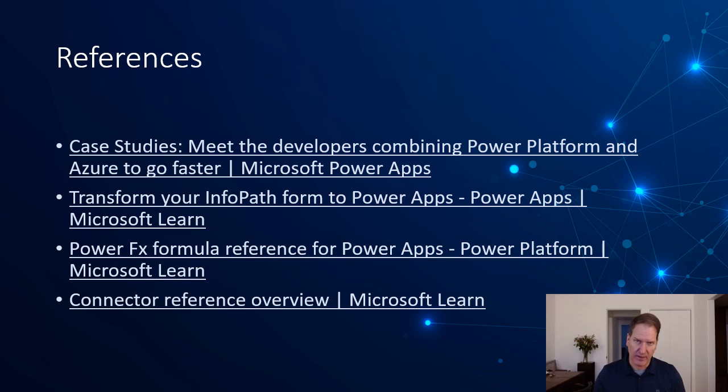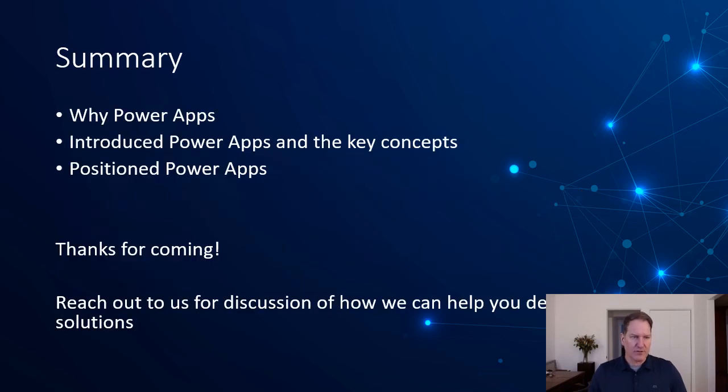There's a vibrant community of Power App developers as well. In summary, we reviewed why Power Apps exists and what problem it solves, introduced Power Apps and some of the key concepts, and discussed how to position Power Apps in your enterprise and what good uses look like. Thanks very much for coming — reach out, we'd love to discuss how you might be able to use Power Apps, how we can do Power App development plus custom development, augment enterprise solutions, or augment your existing custom development.